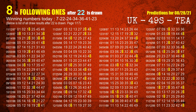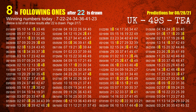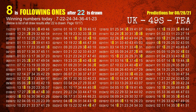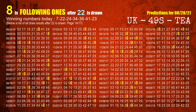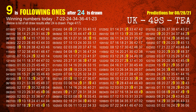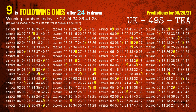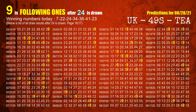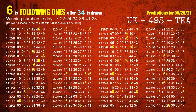The second winning number is 22. The most frequently following units digit is 8 when 22 is the winning number in last draw. The third winning number is 24. The most frequently following units digit is 9 when 24 is the winning number in last draw. The fourth winning number is 34. The most frequently following units digit is 6 when 34 is the winning number in last draw.